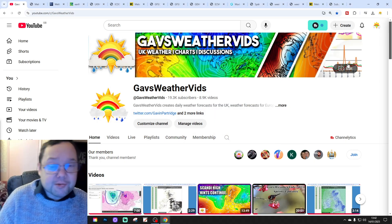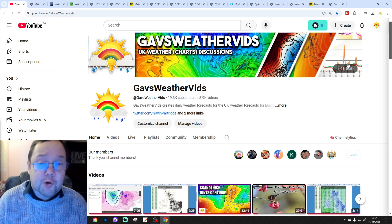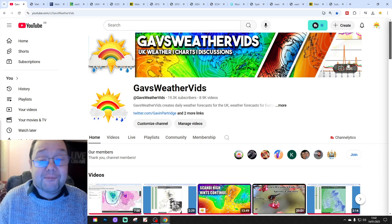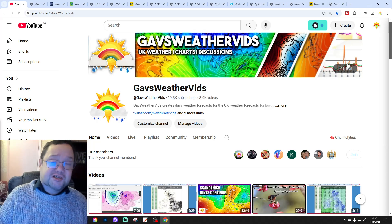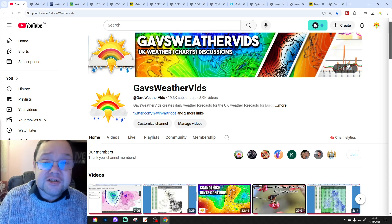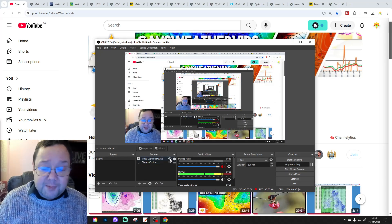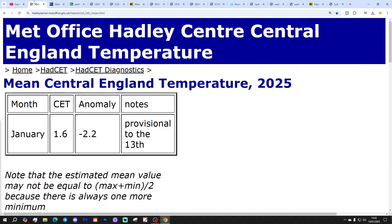Hello everyone, welcome back. This is today's third video — we're going to look at weather for the next 10 to 14 days. Day 10 takes us to the 24th of January, and we'll extend beyond that with the GFS ensembles. We'll also look at CFS B2 at the end for the next four weeks, getting us into the first half of February. The first video today was our 610 UK 14-day forecast, and we've also released the Extended European Outlook. Like, share and subscribe. Health-wise, still limiting screen time today.